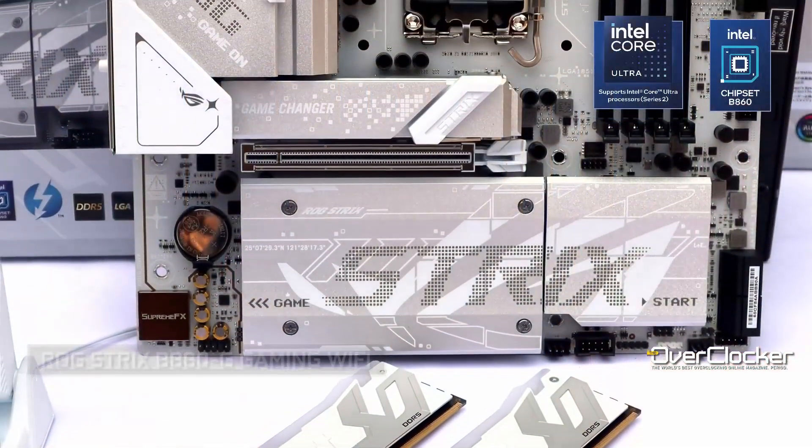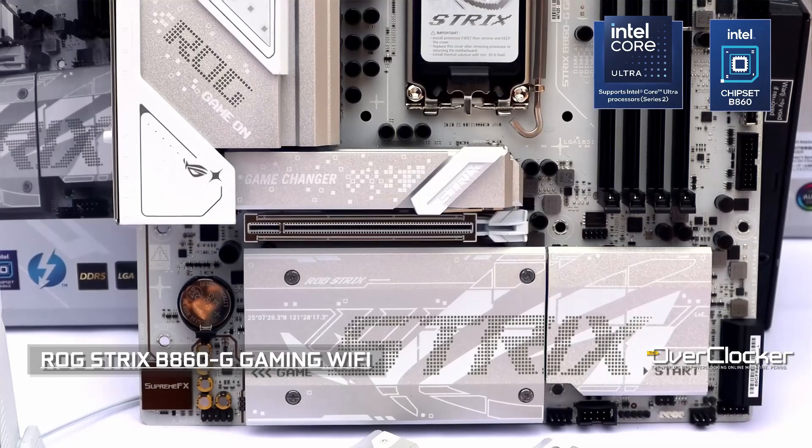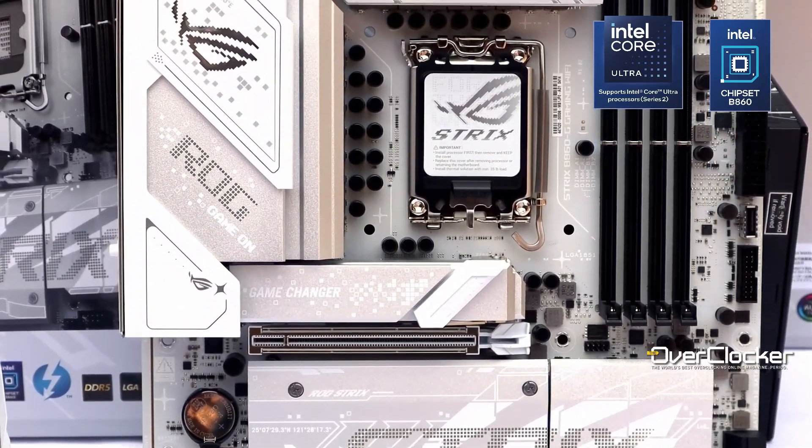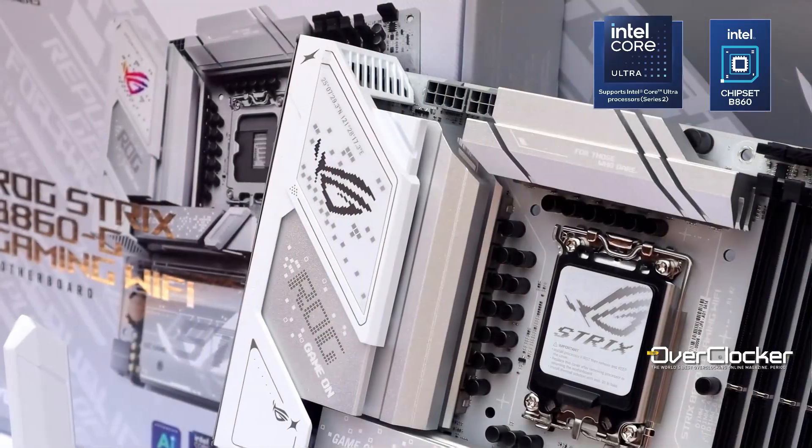Hey everyone, we have another mid-range chipset budget board from Asus. This time it's based on the B860 chipset from Intel — the ROG Strix B860G Gaming Wi-Fi. And as far as B860 boards go, this is one of the most expensive B860 boards you can buy locally.